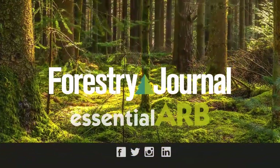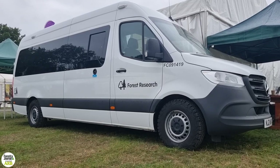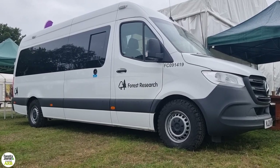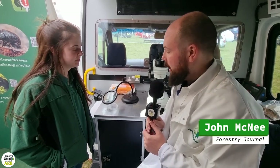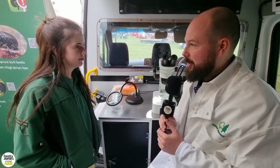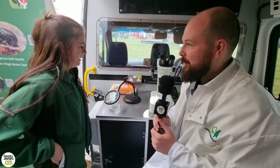I'm in the Forest Research Mobile Laboratory here at APF 2022. I'm joined by Taylor, who is an advisory entomologist. What species of bark beetle are we looking at in your equipment?